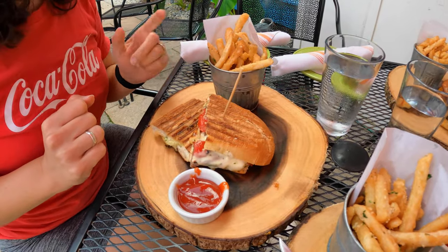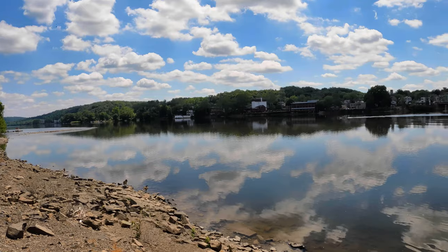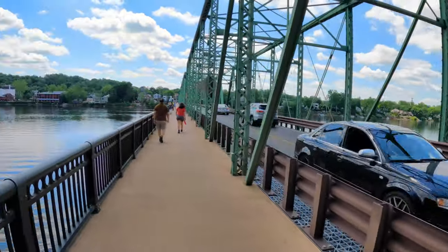Isabel got a veggie panini with some fries as well, and Isabel's cousin — he's a copycat — got the same thing I did. He's hiding behind the umbrella, but I still see him! We're going to enjoy this wonderful meal. Now that we've had our meal, let's get a closer look at the Delaware River and the beautiful bridge that connects these two great towns together.